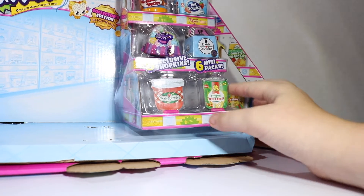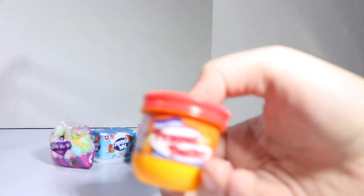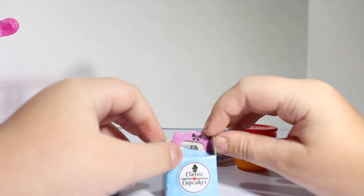Now, off to the supermarket! Now we have all of these shopkins. Here are our little containers. Made a butter all away! Yay!